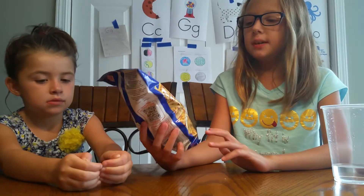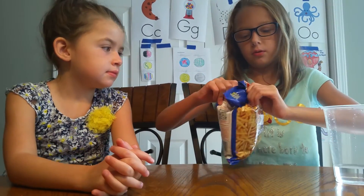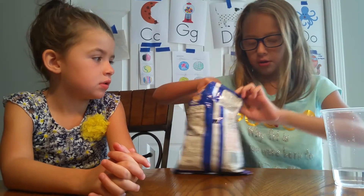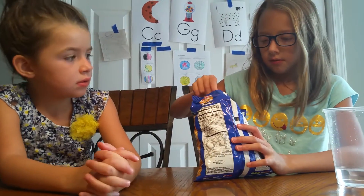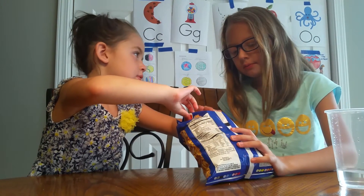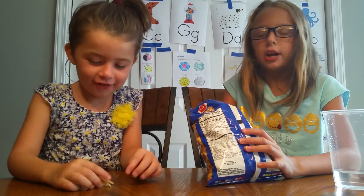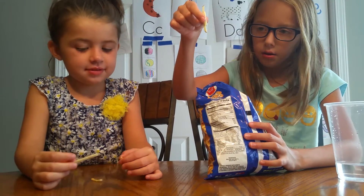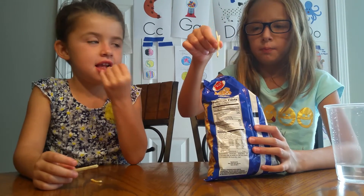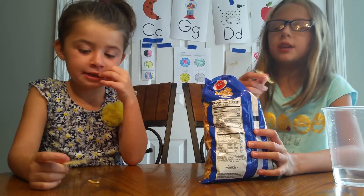Now we're trying potato sticks. These are my mom's favorite. What do they look like? They look like little french fries. What do they taste like, Audrey? They're exactly like potato chips. I'm keeping these.